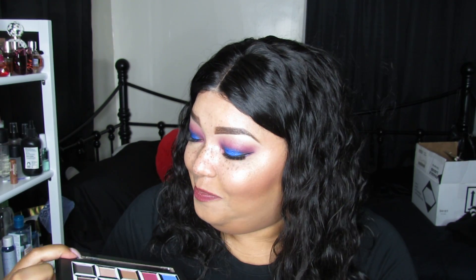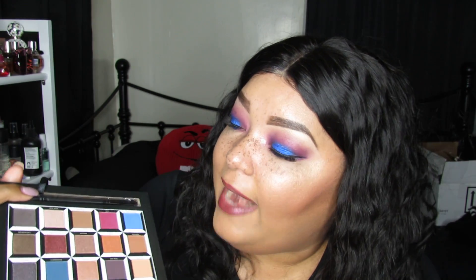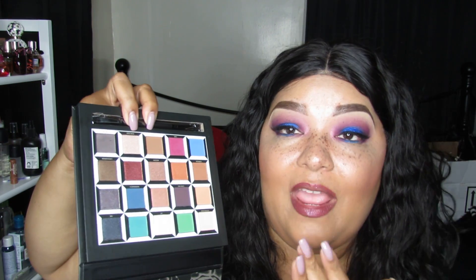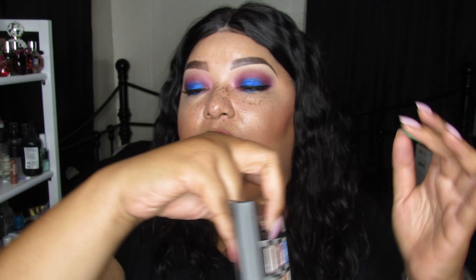Next up is the Okalan Pressed Pigment palette. This is supposed to be a dupe for Urban Decay's Alice in Wonderland or Through the Looking Glass palette. I don't have the original — I have a professional artist discount with Urban Decay but didn't feel I needed it in my kit. However, now that I'm back on YouTube doing tutorials, having colors like these works perfectly. I don't think the Urban Decay one is still available. I swatched some colors — color payoff: excellent, superb, magnificent. I lightly touched the green one and look at that!